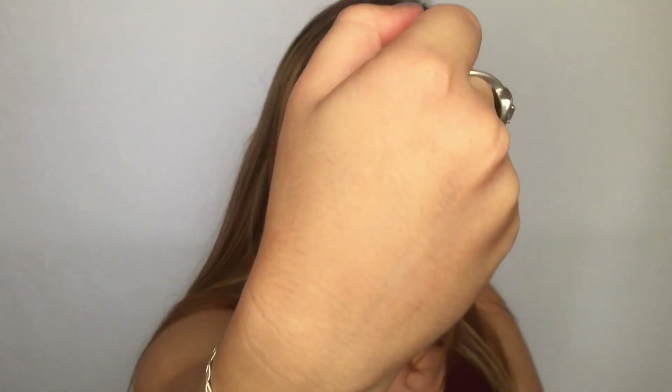השפתונים האלה עמידים לחלוטין במים – שתיתי כוס וחצי מים והשפתון לא זז, לא נמרח, לא שום דבר. ברגע שאכלתי משהו שומני הוא כן התחיל להתפרק. מבחינת עמידות, השפתון עמיד לגמרי בנשיקות – אפשר לראות ששום דבר לא נמרח על היד שלי. זה משהו שאני מאוד מרוצה ממנו. כן ביאס אותי שזה קצת ירד בחלק הפנימי של השפתיים אחרי שאכלתי.